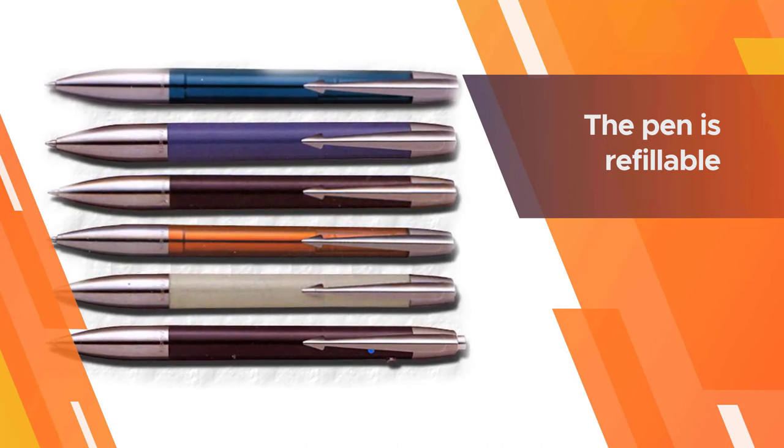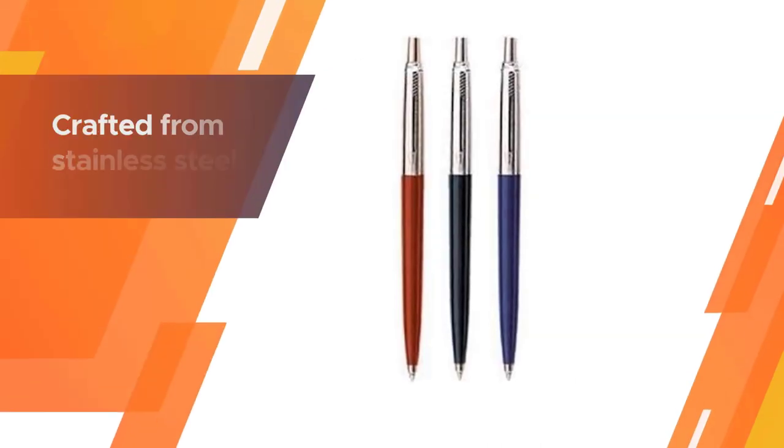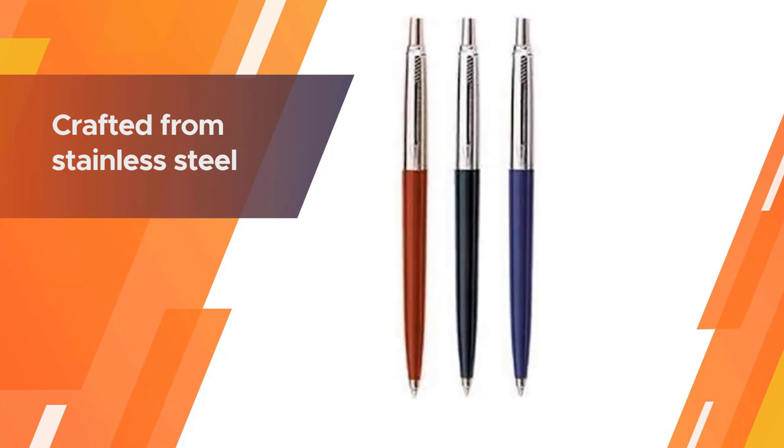The pen is refillable, so you'll be able to enjoy it for a long period of time. It is crafted from stainless steel for a professional look.